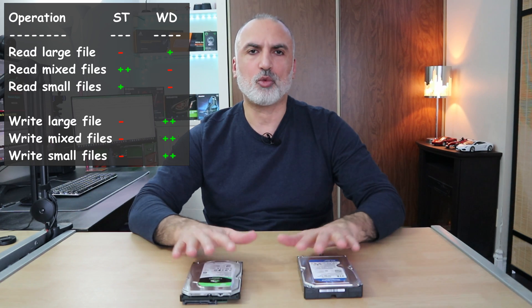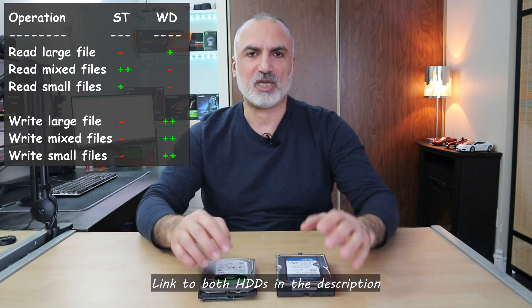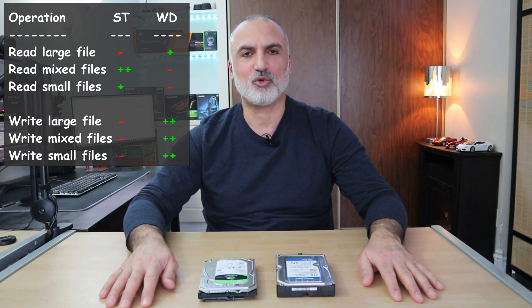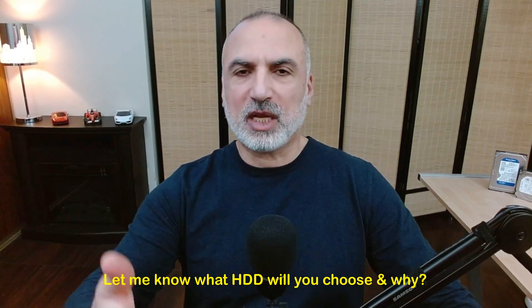If you want my opinion on which drive to purchase — look at the price, because it varies depending on the time of year, and get the cheapest drive. But if the drives are the same price, I would advise you to get the Western Digital Blue because it is a little bit faster than the Seagate Barracuda. If you have one of these drives, let me know in the comments your experience — whether it's slow or fast, noisy or not, and your overall satisfaction. If you're planning to purchase one, let me know which you would choose and why.